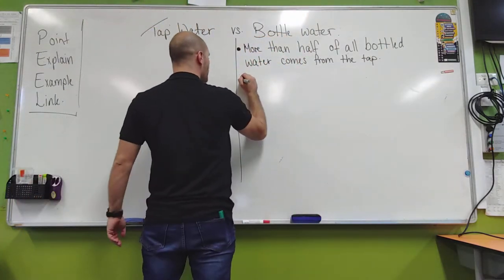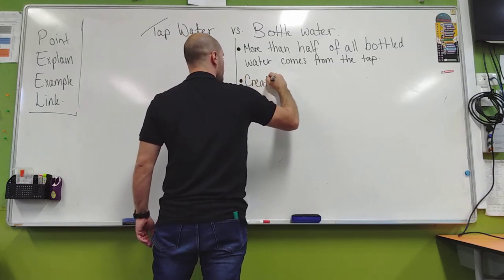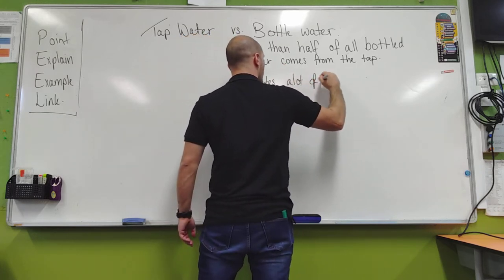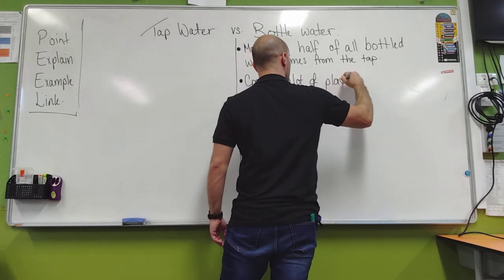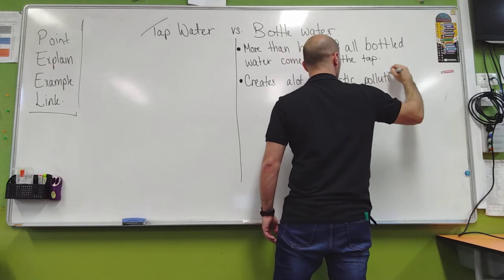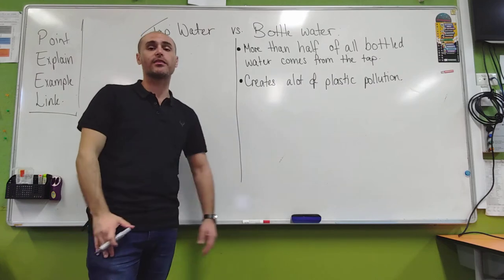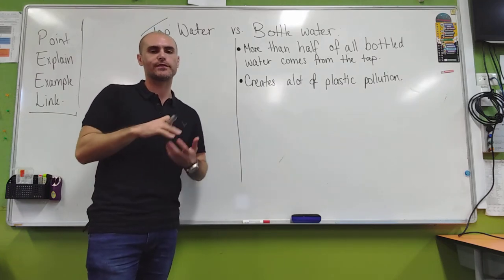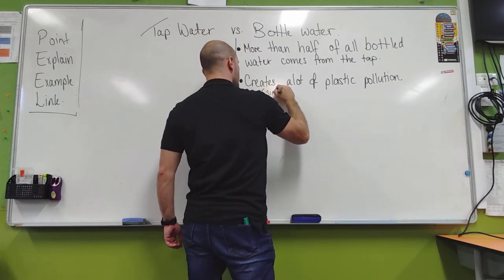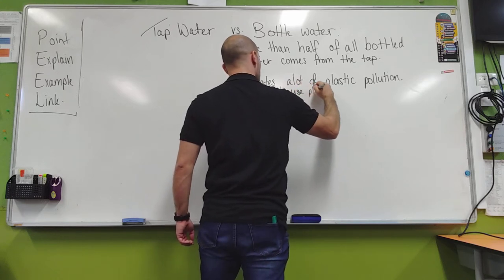That means you're paying for someone else to get a little bit of plastic, stick it under the tap, fill it up, flip a lid on it and sell it in a shop. Now when we talk about bottled water, it creates a lot of plastic pollution. So many sections of the ocean are filled with plastics, a lot of them coming from bottled water. That's what we call a single-use plastic.